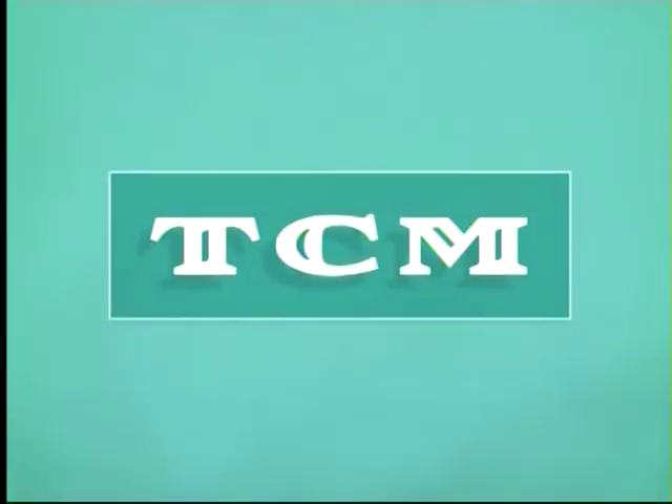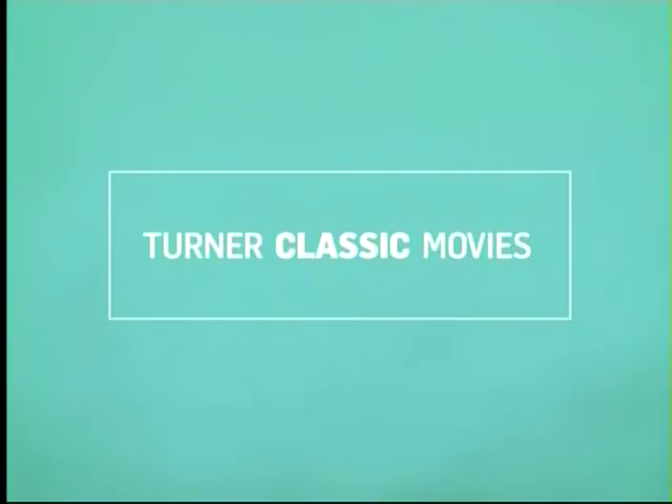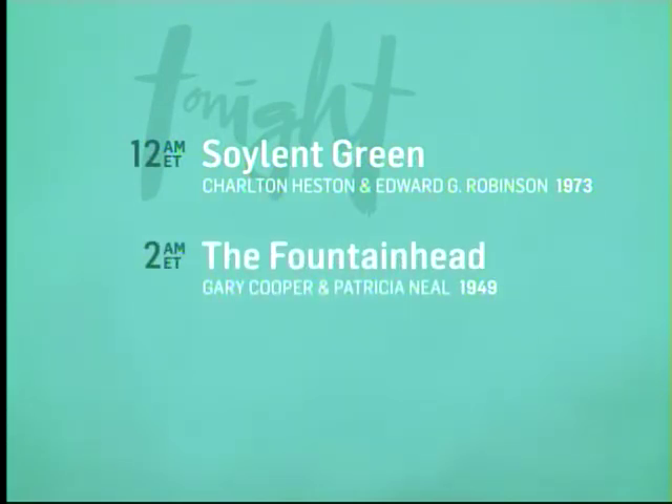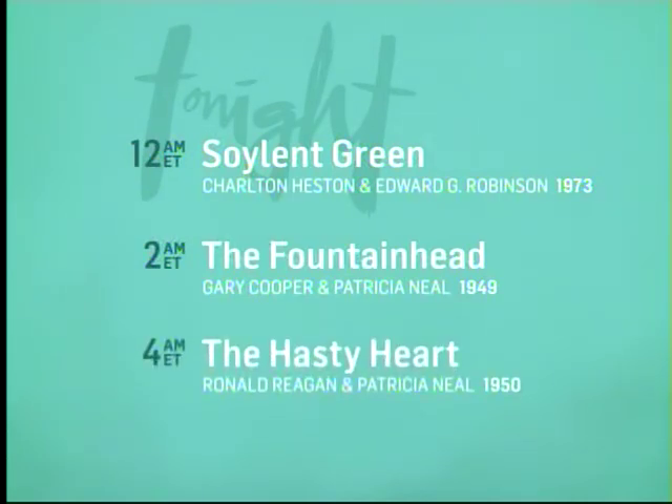Well, let's move ahead — we have more on the docket. Up next, we're going to jump ahead three decades to a film from the 1970s, a film set in 2022, starring Charlton Heston and Edward G. Robinson. Tonight on Turner Classic Movies, Catherine Williamson discusses Bonham's auction items next, with Soylent Green. Then Gary Cooper reaches new heights in The Fountainhead, and Ronald Reagan encourages Richard Todd to change his mind in The Hasty Heart.